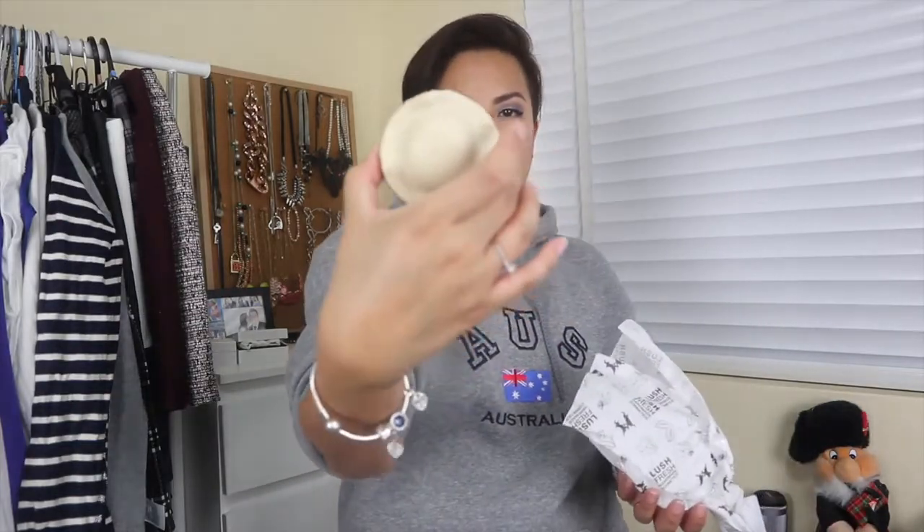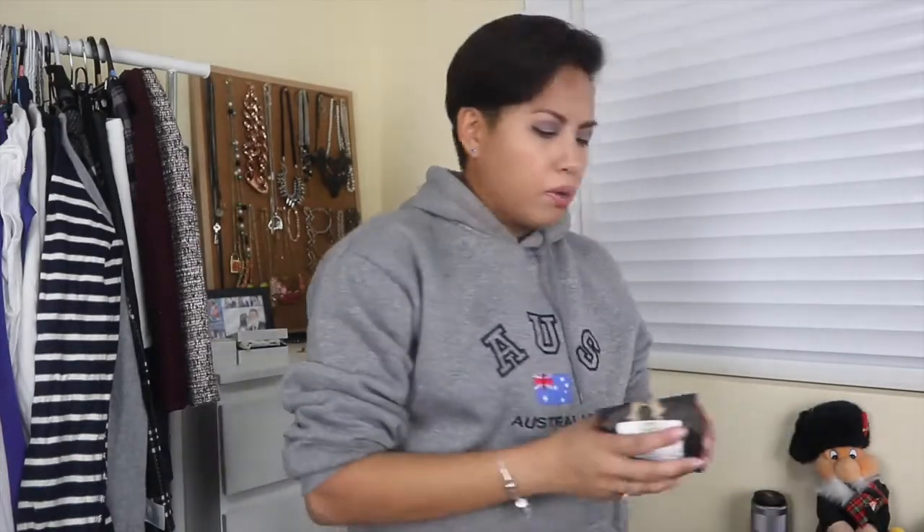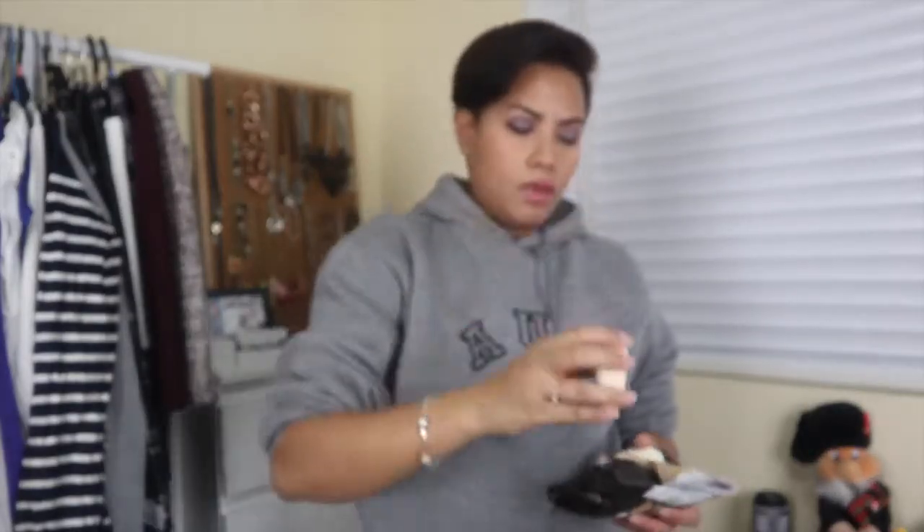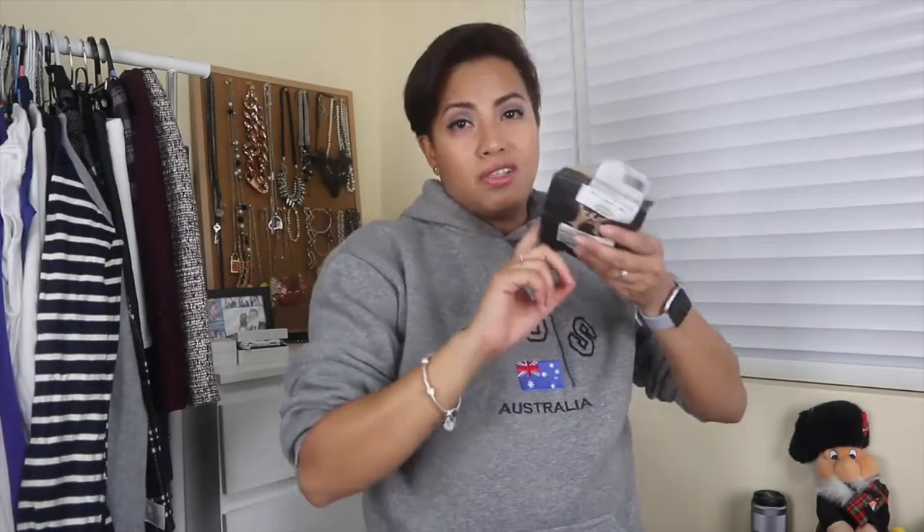In that same vein, I went to Lush and I bought the King of Skin Body Butter — a bar of moisturizer. My skin is getting really dry and I wanted to reduce plastic containers, so I got this bar form. I also bought the Honey I Washed My Hair shampoo in bar form and the Big solid conditioner, so that when I run out of my current ones I won't be purchasing anything in a plastic container. They come in paper packaging so they're easily recyclable.